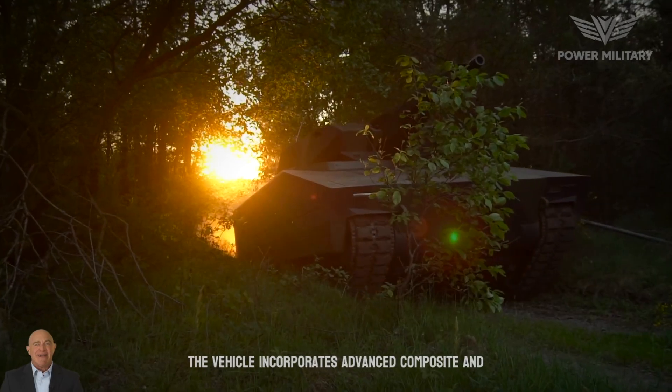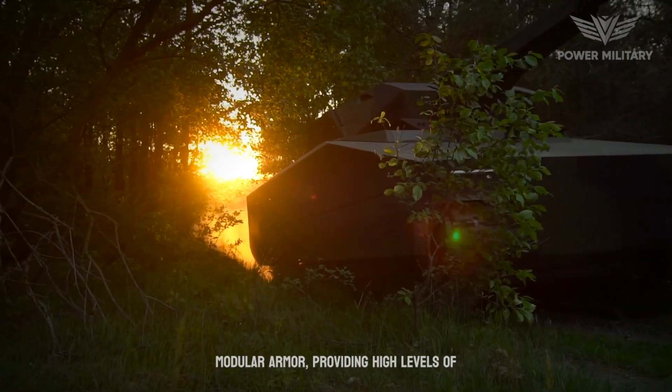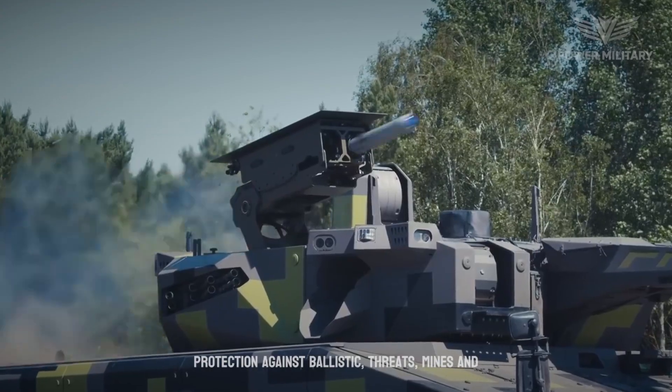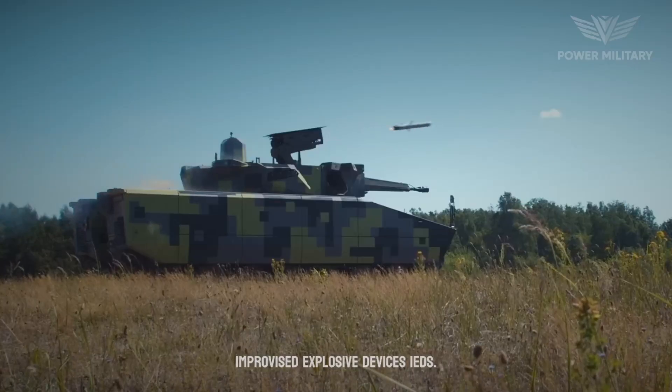The vehicle incorporates advanced composite and modular armor, providing high levels of protection against ballistic threats, mines, and improvised explosive devices, IEDs.